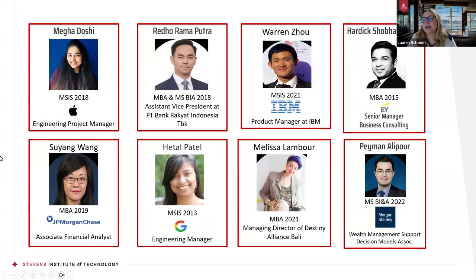Just a few more specifically from our business school and where they have ended up in recent years. We have people who now have jobs at Apple, JP Morgan, Google, Morgan Stanley, and IBM.